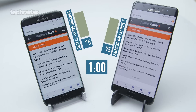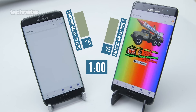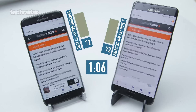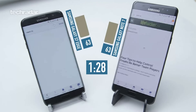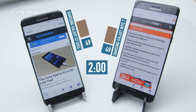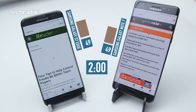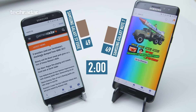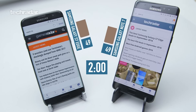After hour one, the Note 7 and the S7 Edge both have exactly the same score at 75% of their battery remaining. And after two hours, this is getting a little bit more interesting — both phones have 49% of their battery remaining. Even though the Note 7 has a slightly smaller battery and a bigger screen, it still seems to be holding up with our best phone for battery life right now.